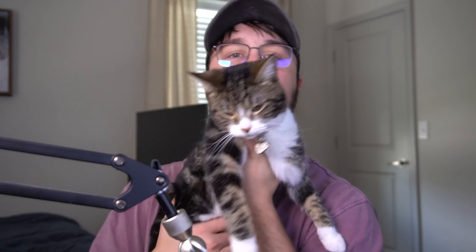I keep getting comments about this girl who is in the background of the video. So this is Darby — I figured I'd introduce her to you guys since you keep asking. She's going to go nap.